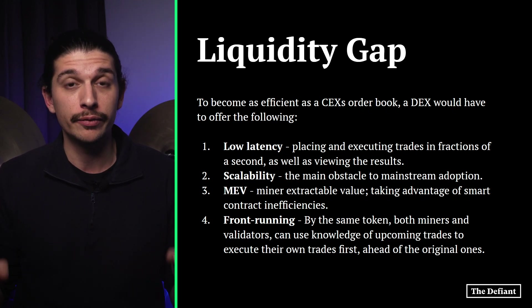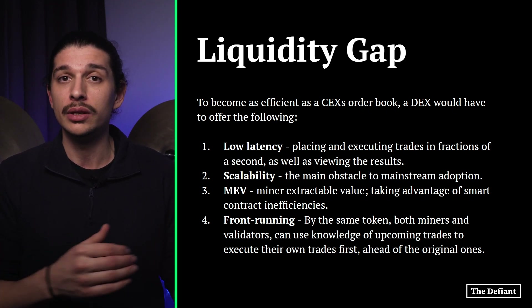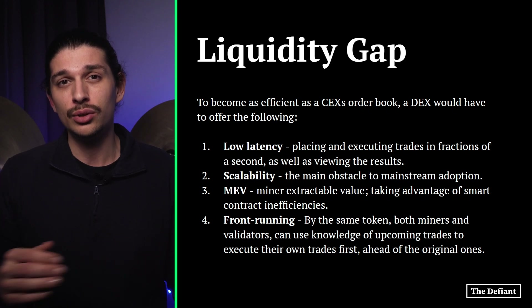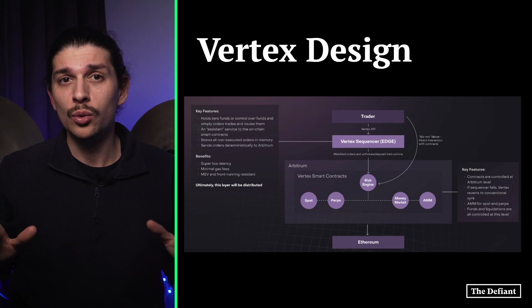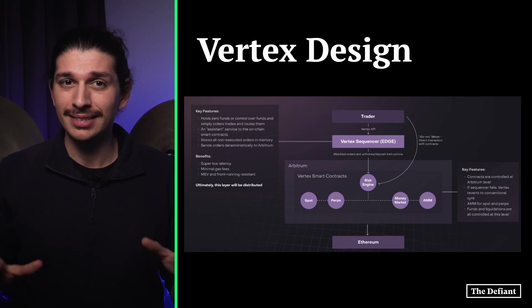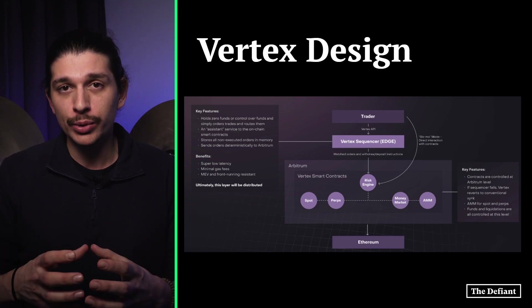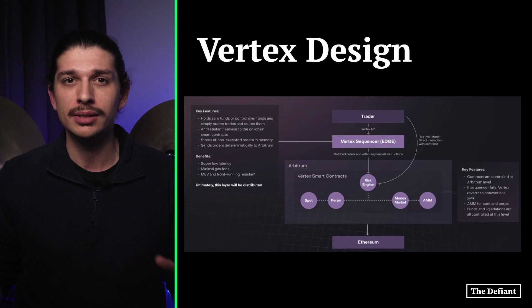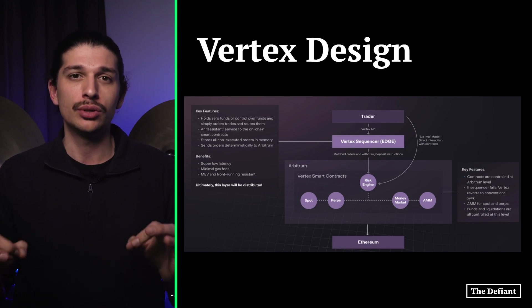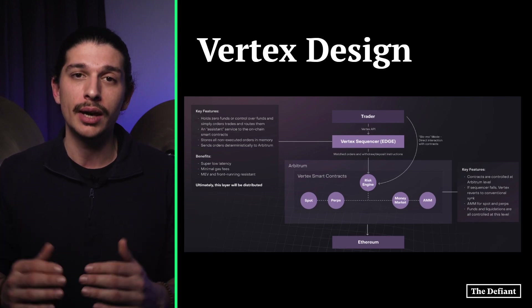Finally, we have front-running. By the same token, both miners and validators can use knowledge of upcoming trades to execute their own trades first, ahead of the original ones. So what does the Vertex design mean technically? Vertex aims to address these vulnerabilities with a hybrid approach by using an on-chain AMM with an off-chain order book, a two-layered approach in which the off-chain order book is dubbed the sequencer and it runs on top of the AMM algorithm.